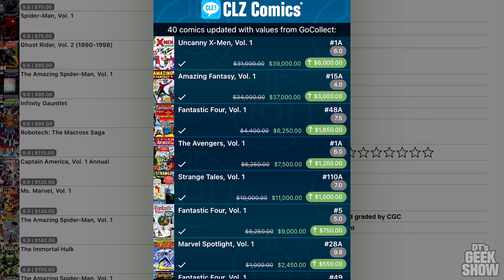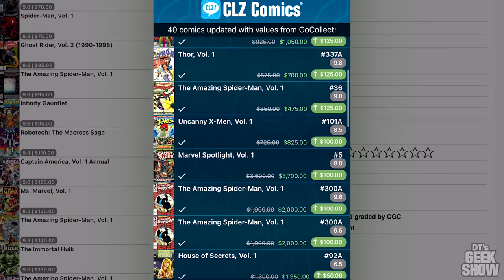One of the most common questions I get from people that come over and see these comic books is how much they are worth. And I always tell them they're worth what people are willing to pay for them. If you've been keeping up with the comic book market lately, you'll know that is a lot. Prices for key issues are at an all-time high, just astronomical numbers. There are a ton of new buyers — everyone these days wants to get their hands on comic books. Since price and value are always dependent on supply and demand, we've seen a huge increase in the cost of these books.